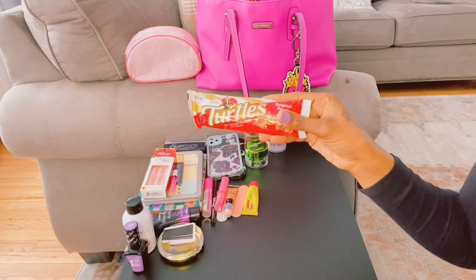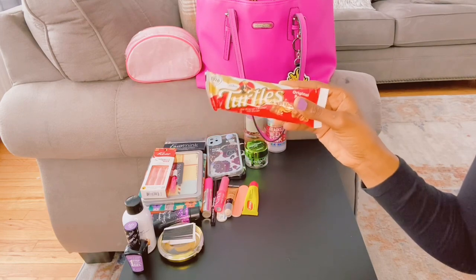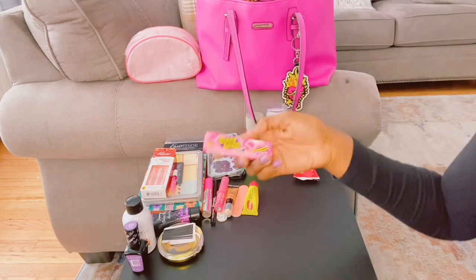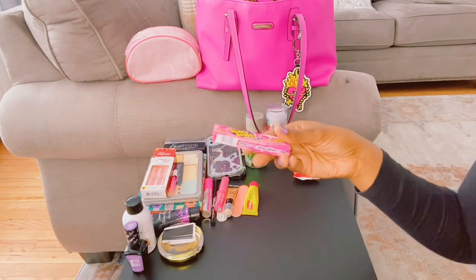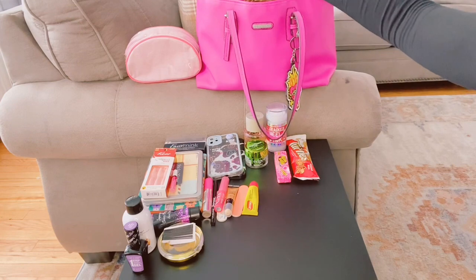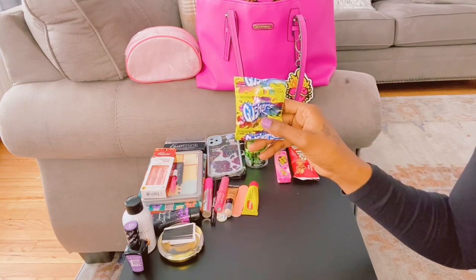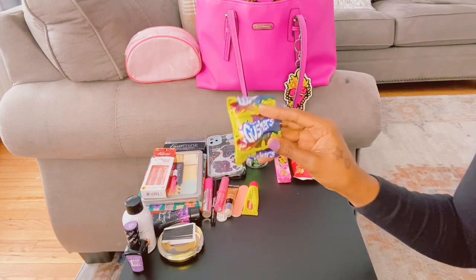I have some Turtles chocolate — this is my favorite chocolate candy, I love Turtles. I have my Hubba Bubba original bubble gum flavor. I also have some Gushers in the mixed flavors, though I actually love the all-strawberry kind. I grabbed those for my kids so yeah, I love these.